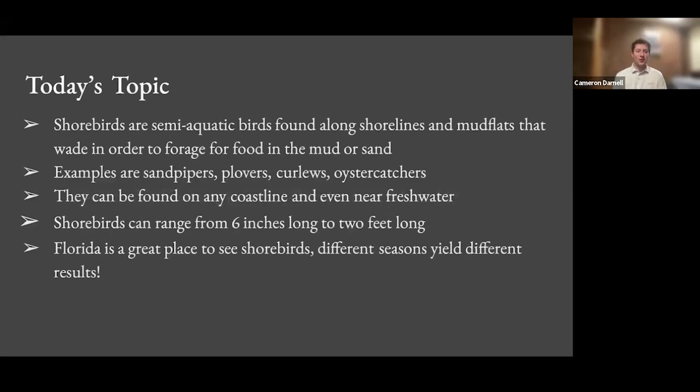Today's topic is all about shorebirds. I love shorebirds — semi-aquatic birds found along shorelines and mudflats that wade in the water to forage for food. My favorites are sandpipers, plovers, curlews, and oyster catchers. There's a million types of shorebirds and they're super fun to photograph. They can be found on any coastline and sometimes near freshwater. I've photographed shorebirds near freshwater, specifically solitary sandpipers and American woodcocks.